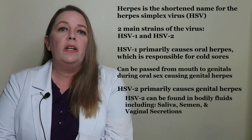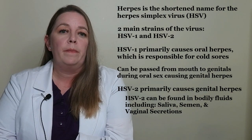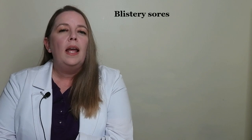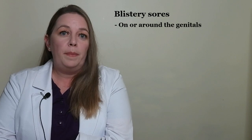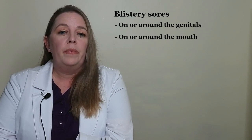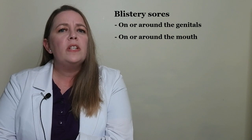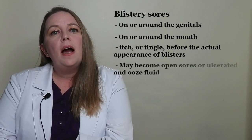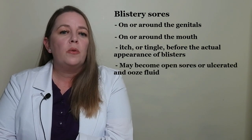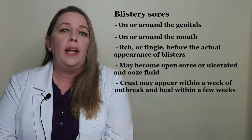HSV-2 primarily causes genital herpes and can be found in infected people's bodily fluids including saliva, semen, and vaginal secretions. The most common symptom of herpes is blistery sores. In genital herpes these sores develop on or around the genitals; in oral herpes they develop on or around the mouth. The first outbreak is usually the most painful. The infected site often starts to itch or tingle before blisters appear. The blisters may become open sores or ulcerate and ooze fluid, with a crust appearing within a week.